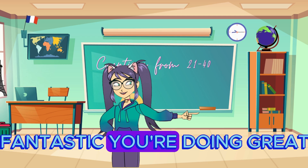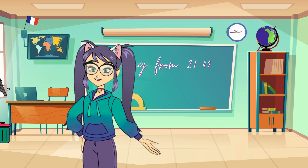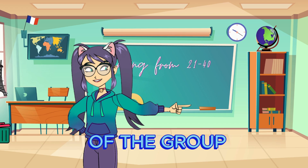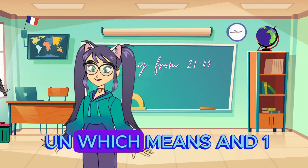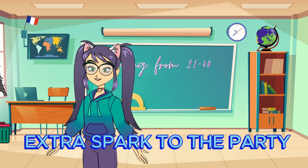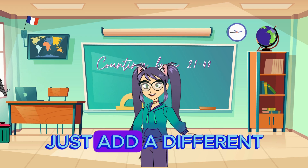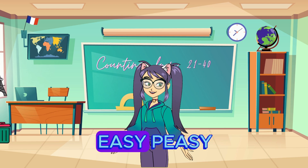Fantastic, you're doing great! Now, let's talk about something special. You might notice that vingt-et-un is a little different from the others — it's like the superhero of the group. It's vingt plus un, which means 'and one.' It's like adding an extra spark to the party. On the other hand, vingt-deux to vingt-neuf are all pretty similar. Just add a different number from 2 to 9 after vingt. Easy peasy.